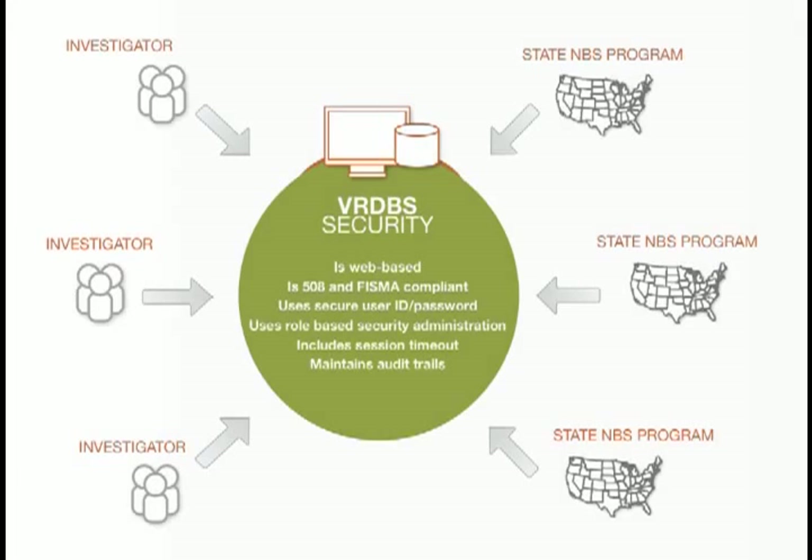Through the VRDBS, researchers can search, locate, and request specimens directly from the participating state's newborn screening program. All specimens are controlled by the state newborn screening program, and no identifying information is sent to the system. The VRDBS provides state public health programs the ability to review and manage these requests, track shipments, and view investigator feedback.